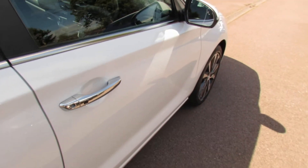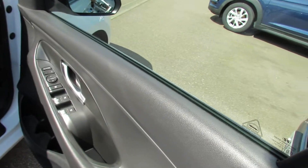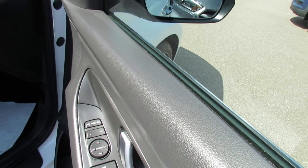The car has keyless entry as you can see on that button on the handle there. Moving on to the driver's door, we've got four electric windows, and we've also got electrically folding door mirrors.